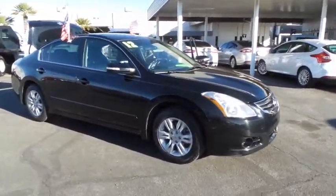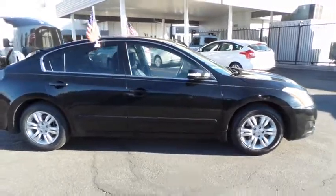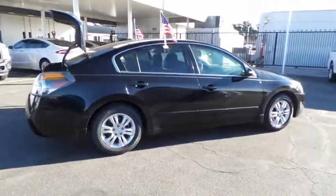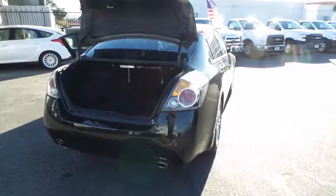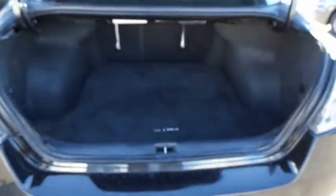The 2012 Nissan Altima offers advanced features to make life easier, and most of the features come standard. Combine that with the powerful engine, six standard airbags, and over 5,000 quality and performance tests, and you'll see the Nissan Altima is made to drive and built to last. This vehicle has less than 60,000 miles.